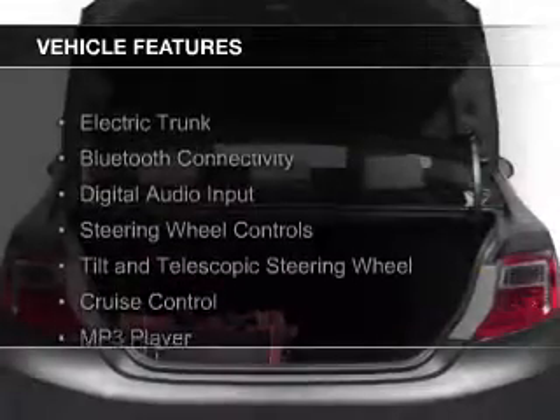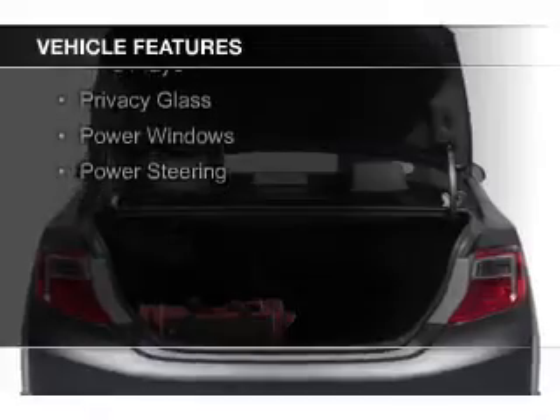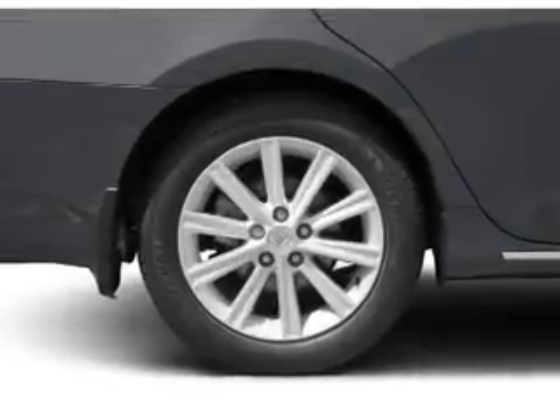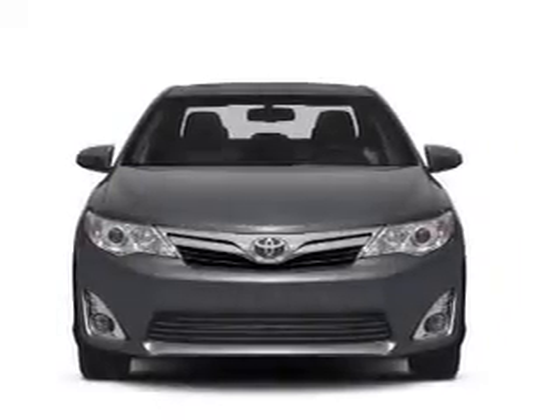The features include electric trunk, Bluetooth connectivity, digital audio input, steering wheel controls, a tilt and telescopic steering wheel, cruise control, an MP3 player, privacy glass, power windows, and power steering.